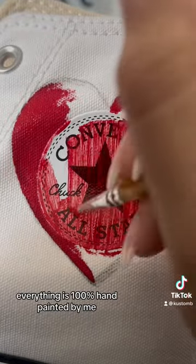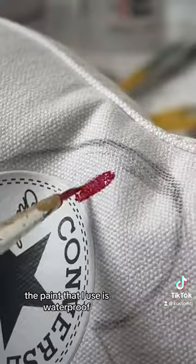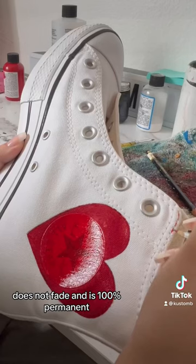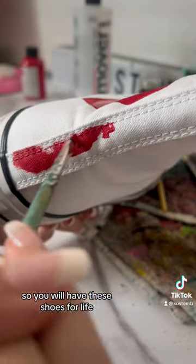Everything is 100% hand-painted by me. The paint that I use is waterproof, does not chip or peel, does not fade, and is 100% permanent. So you will have these shoes for life.